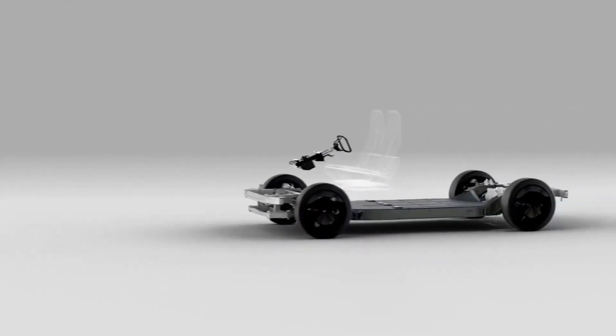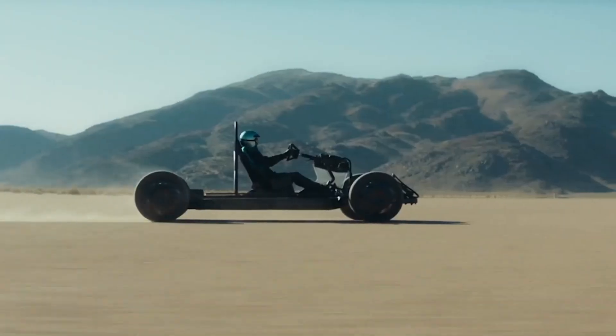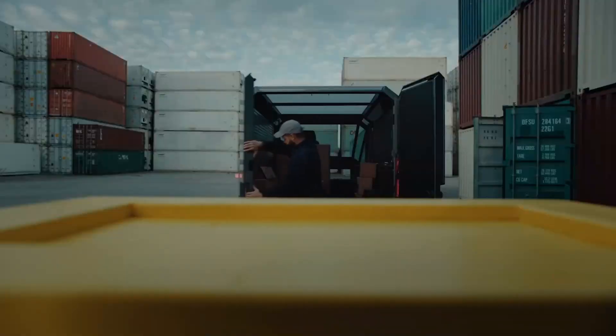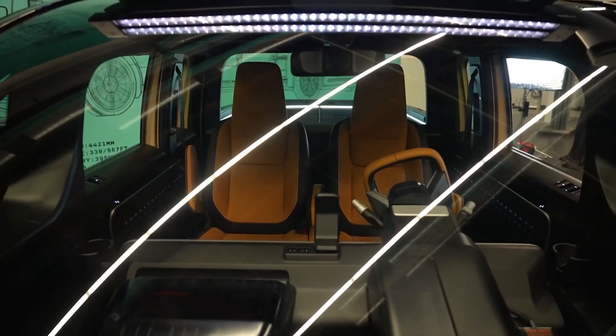At Canoo, we have a multi-purpose platform. This is what all the top hats go on. We are able to develop a top hat for every user. The top hat is something that goes on top of the platform. The platform itself has all the critical functions and features of the vehicle — it's a standalone asset, it drives on its own. It could be the truck, it could be the LDV, and it could be a lifestyle vehicle. This platform strategy allows us to make a lot of variants on a single platform and reduce the turnaround time to bring it to market.